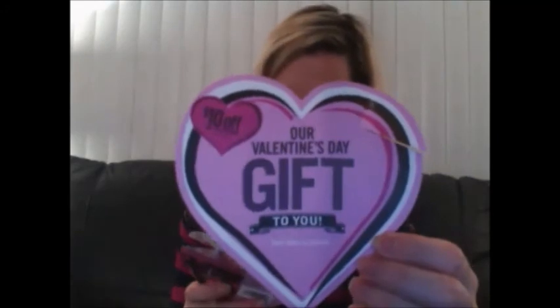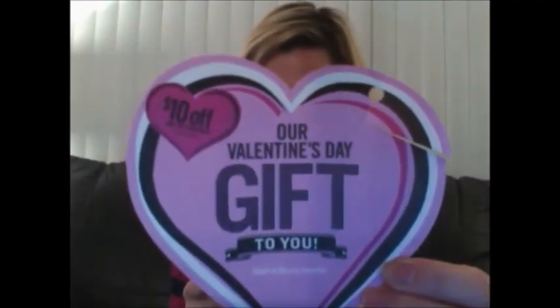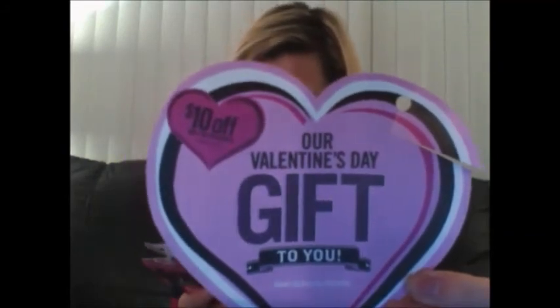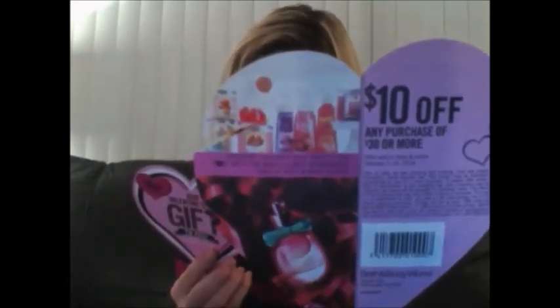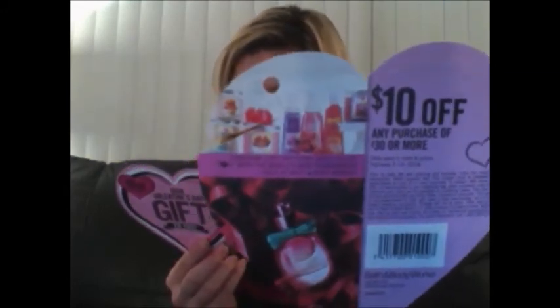I got two of the coupons that they're doing right now. I will show you one of these up close. It says $10 off any $30 purchase, which is a great coupon. Our Valentine's Day gift to you. And on the back it says the same thing: Discover 1,000 different ways to say I love you with the world's best fragrance, only at Bath & Body Works. This is good February 3rd through the 16th. I got two of these. I did two transactions and I used two survey coupons. You guys know me — I won't even go into a store if I don't have my surveys with me. I keep them filled out and in my purse at all times.